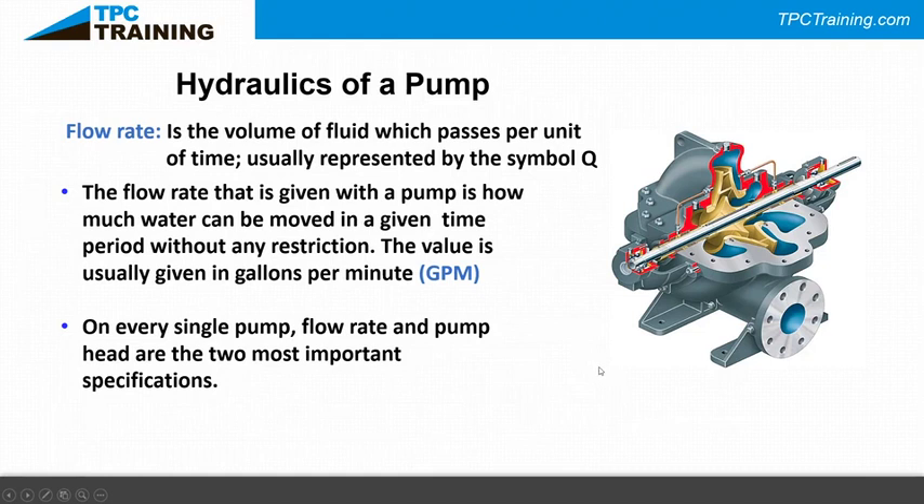If the discharge pressure minus the suction pressure matches the head on the pump tag, you can assume the pump is doing what it's supposed to do. If flow has been lost, that will affect head and your pressure will be lower. A centrifugal pump is a wonderful device — I relate it to a merry-go-round: stand in the middle and you're fine, but walk toward the edge and centrifugal force tries to throw you off. Flow rate and pump head are the two most important specifications.